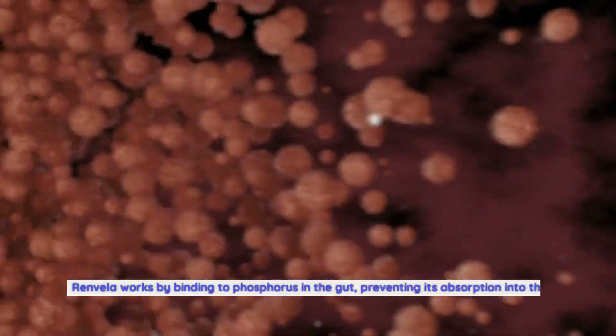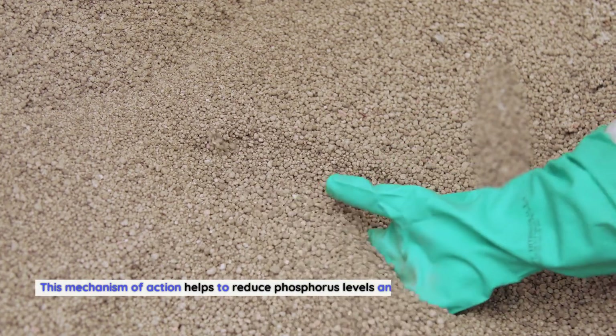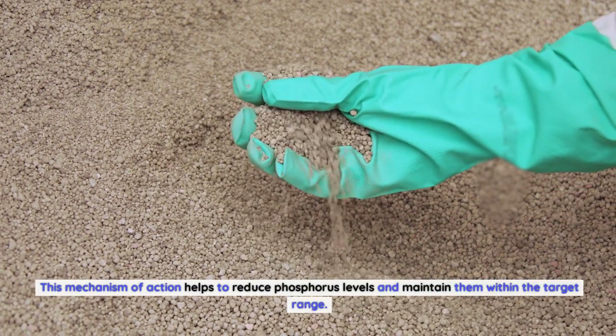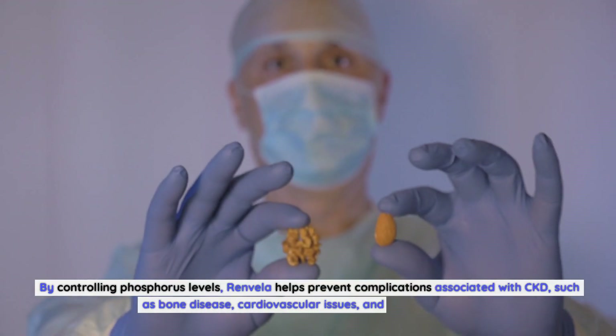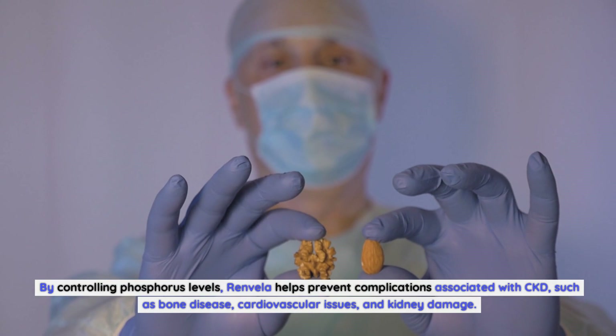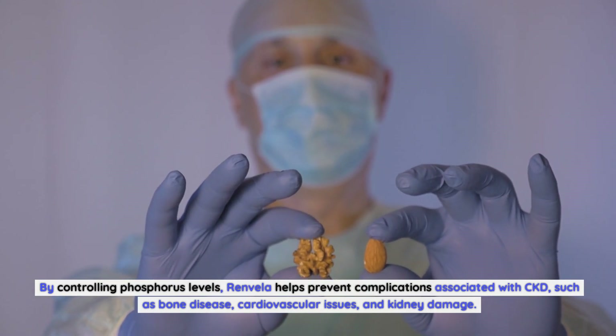Renvella works by binding to phosphorus in the gut, preventing its absorption into the bloodstream. This mechanism of action helps to reduce phosphorus levels and maintain them within the target range. By controlling phosphorus levels, Renvella helps prevent complications associated with CKD, such as bone disease, cardiovascular issues, and kidney damage.